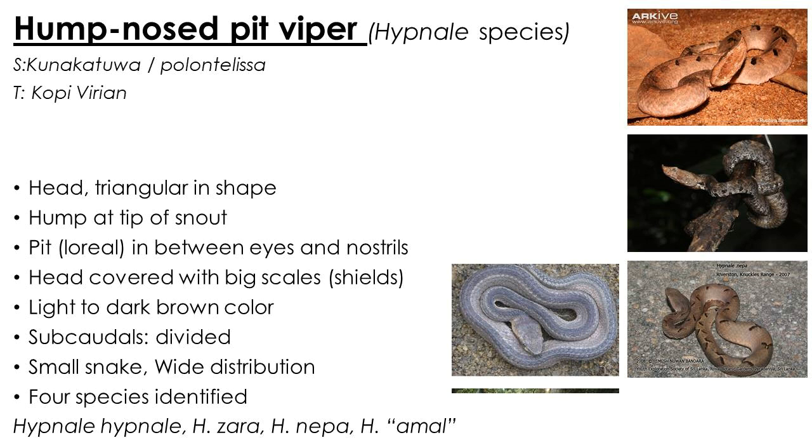The commonest venomous snake in Sri Lanka is the hump-nosed viper. They are pit vipers and have a loreal pit between the eye and nostril. There is a hump at the tip of the snout. Three species are widely distributed throughout the island in many types of vegetation. They are smaller in size, their head is covered with large scales or shields, and subcordals are divided. A potentially new species has been recently discovered.